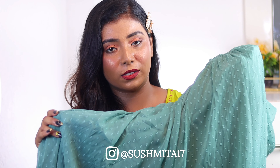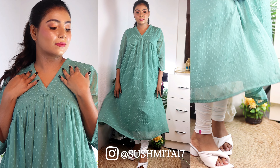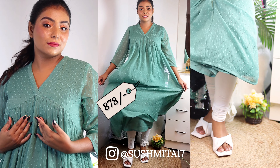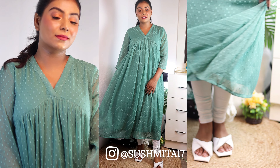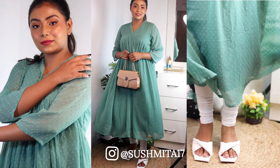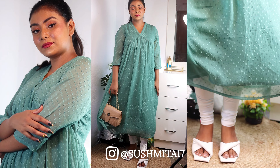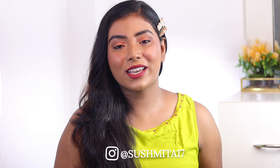You can wear it during the day or at night — it's very versatile. This is the most comfortable Kurti. So if you are going out for temple hopping you can wear it. I have paired it with white leggings and white heels. The link is in the description box if you want to check it out.